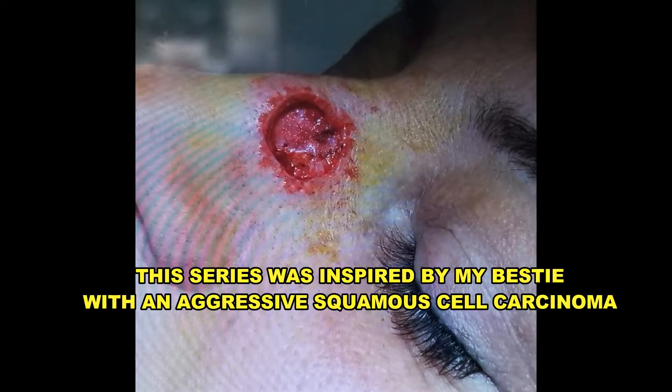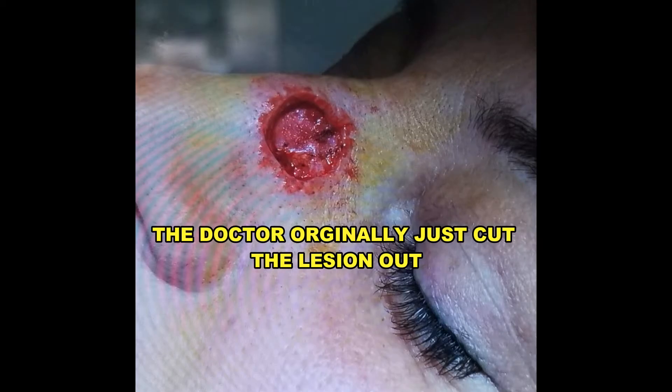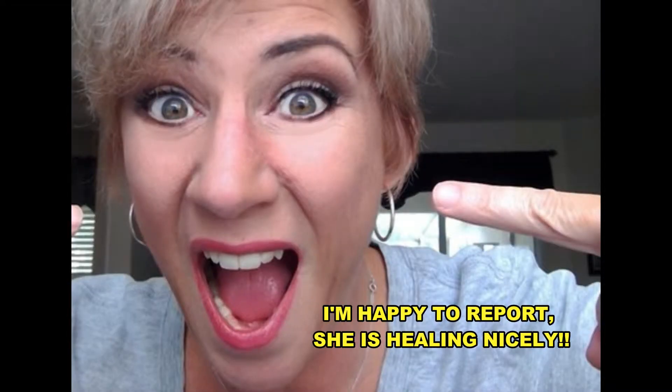If you've been watching, you know that this series was inspired by my dear friend who had an aggressive squamous cell carcinoma. She kept delaying her doctor visit, but after a not-so-subtle hint from yours truly, she finally went and had it removed. The doctors originally cut the lesion out, but ended up using Mohs technique because the cancer was so aggressive. The consequences could have been dire if she had waited longer, but I'm happy to say she's healing nicely.